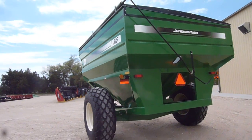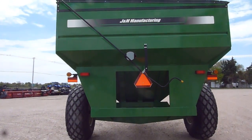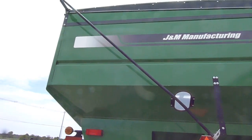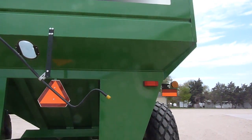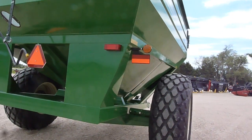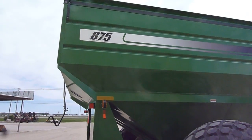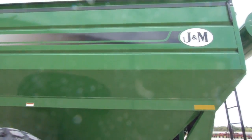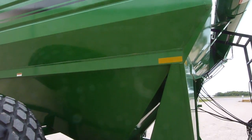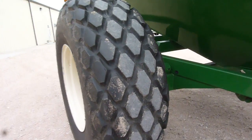Just an all-around excellent cart. Can't see any dings, any scratches, any cracks, any blemishes on the paint. Again, very little wear on the tires.